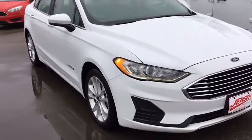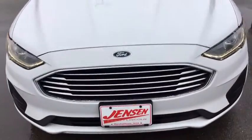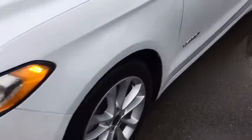You will love the features of this 2019 Ford Fusion. With less than 50,000 miles on the odometer, this vehicle provides excellent value.